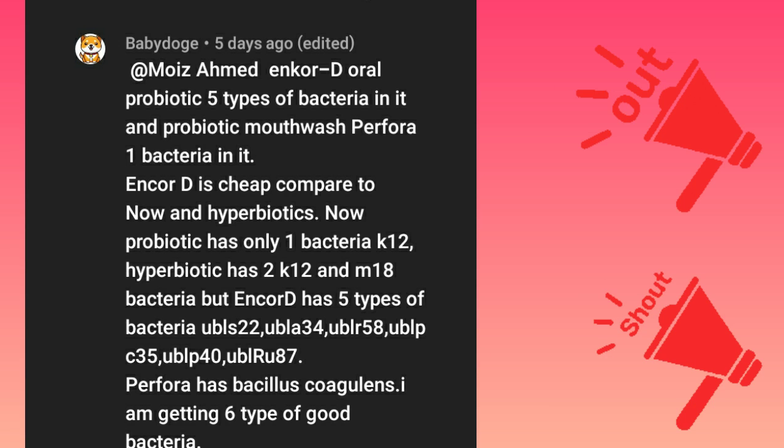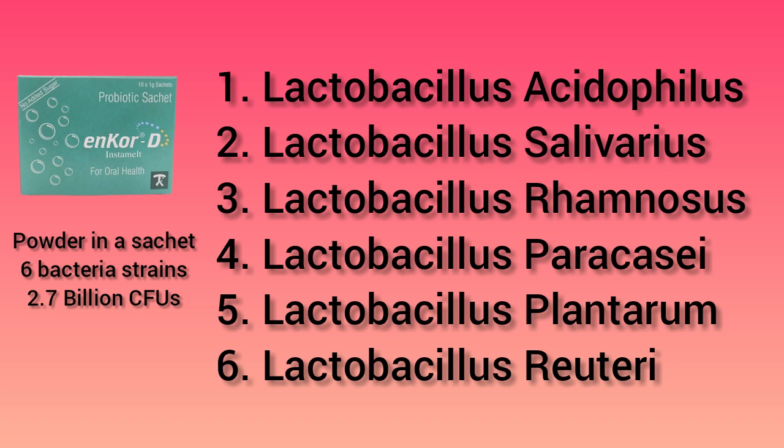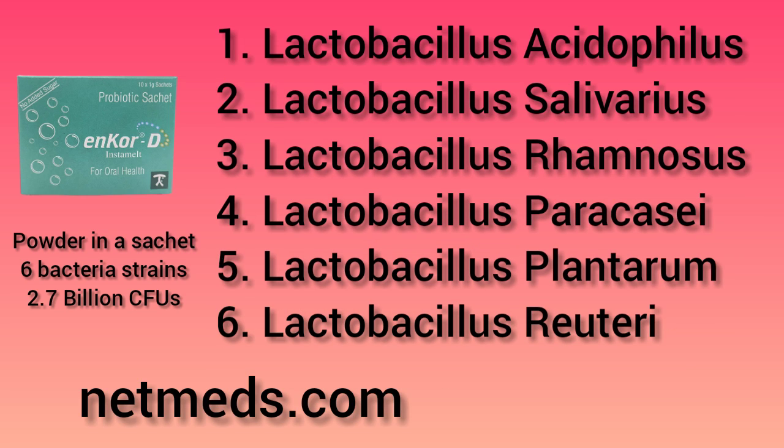Shout out to Baby Doge for mentioning Encore-D in the comments. Encore-D is similar to Hero Biotics but in powder form. Sprinkle the powder from the sachet on your tongue, close your mouth, and allow the powder to dissolve. Same as Hero Biotics, do not consume food or water for 30 minutes after. Take 1 sachet twice a day for bad breath, dental caries, gingivitis, and periodontitis. It has 2.7 billion CFUs of beneficial bacteria strains: Lactobacillus acidophilus, Lactobacillus salivarius, Lactobacillus rhamnosus, Lactobacillus paracasei, Lactobacillus plantarum, and Lactobacillus reuteri. I do not have a purchase link but I put a link to netmeds.com where you can find more information.